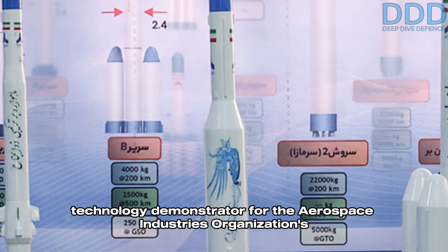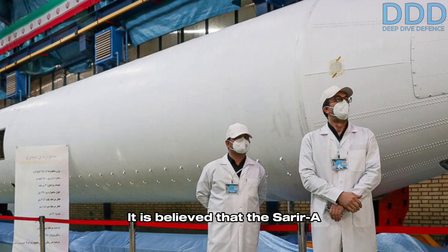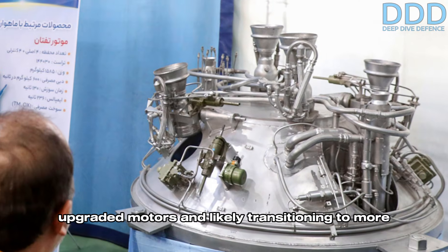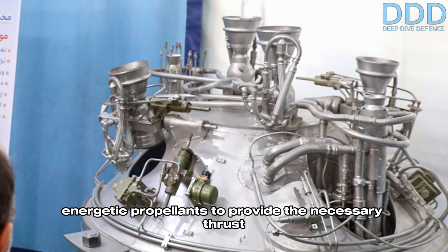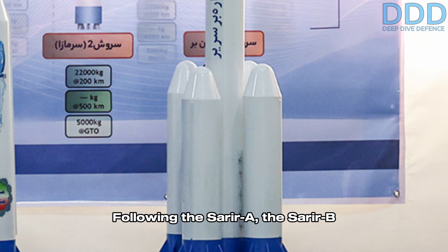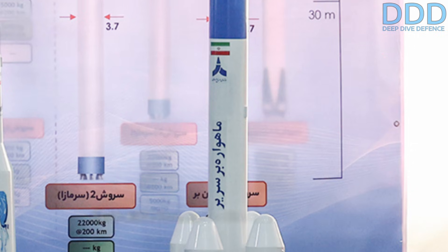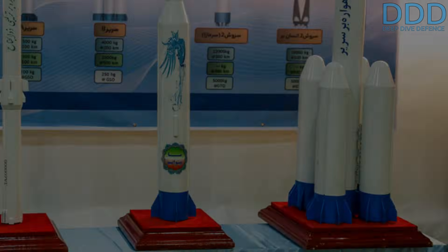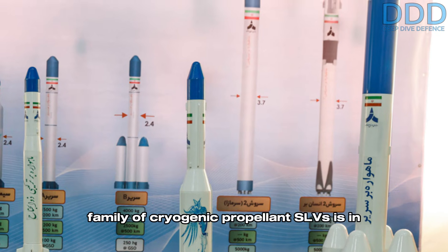The Simorg's first stage also serves as a technology demonstrator for the Aerospace Industries Organization's next-generation SLV: the Sarir family. It is believed that the Sarir A will utilize a similar first stage featuring upgraded motors and likely transitioning to more energetic propellants. Following the Sarir A, the Sarir B SLV is planned, incorporating a cluster of four side boosters attached to a modified Sarir A core stage.